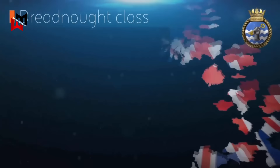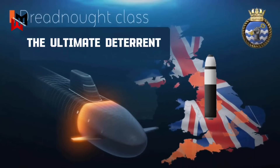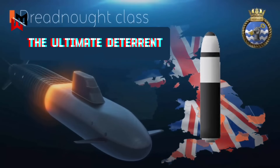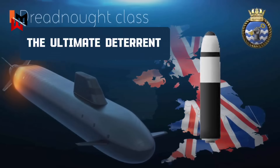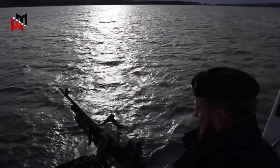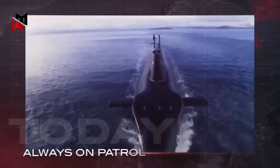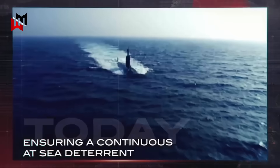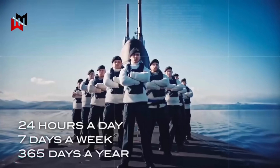The potential of the Dreadnought's weaponry lies in its role as the ultimate deterrent. The Trident missiles ensure that any aggressor contemplating an attack on the UK or its allies faces the prospect of catastrophic retaliation. The UK's continuous at-sea deterrence policy guarantees that at least one submarine is always on patrol — undetectable and ready to respond — maintaining the UK's ability to deter existential threats.